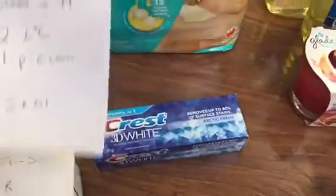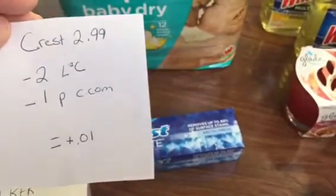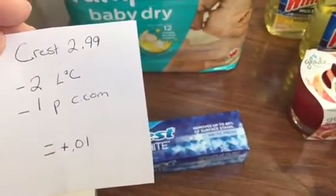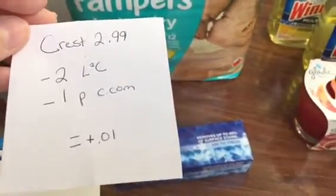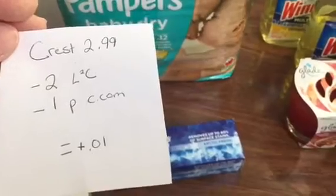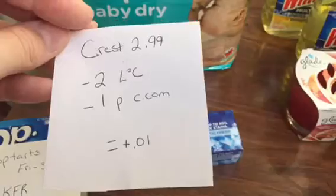The Crest is $2.99. I had a $2 off load-to-card coupon and printed off a $1 off from Coupons.com. If you wait or have your inserts early, you can use the $2 off from your insert instead, making it a $1.01 moneymaker. I didn't have my coupons yet so I picked it up today and still made it a $1.01 moneymaker.